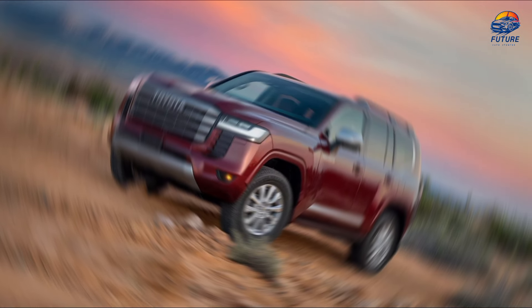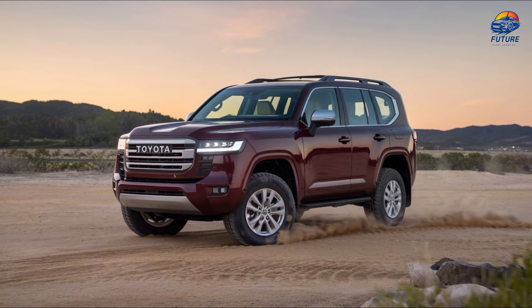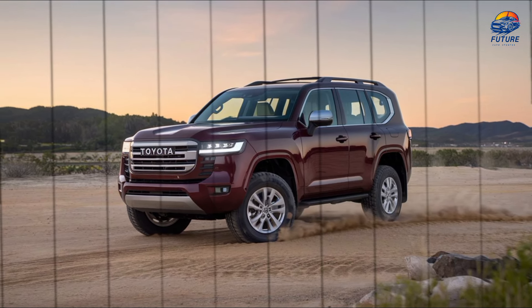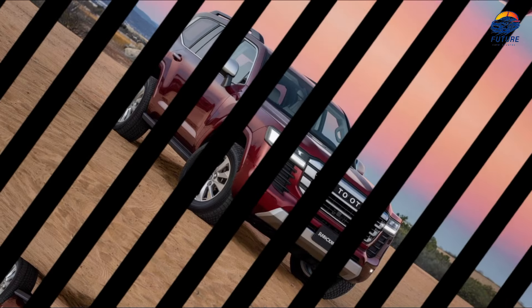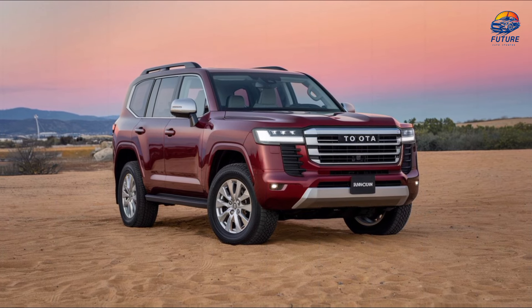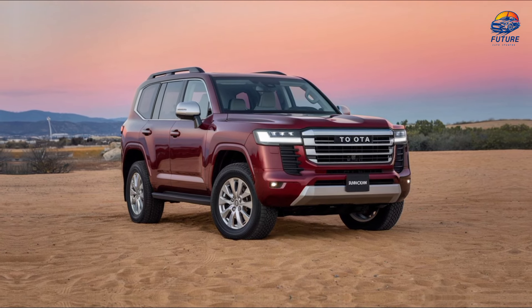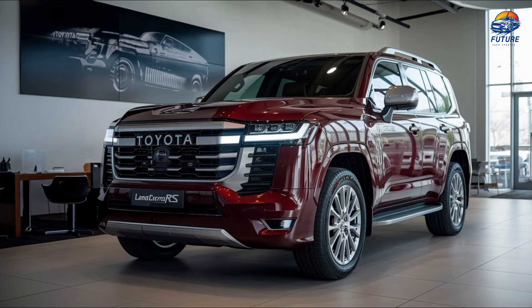With its timeless design, modern performance, and unmatched capability, the 2025 Toyota Land Cruiser FJ40RS is more than just a tribute to the past — it's a bold statement for the future. Adventure awaits. Ready for your next journey? The 2025 Toyota Land Cruiser FJ40RS is here to take you there.